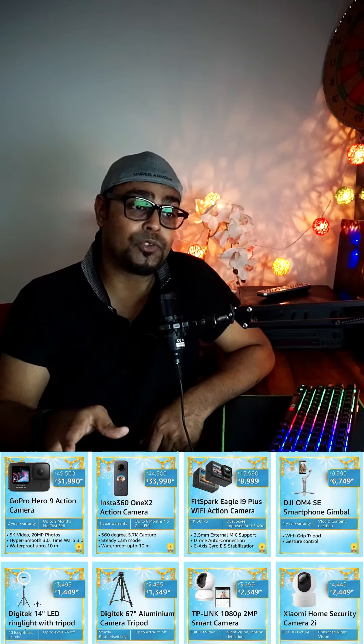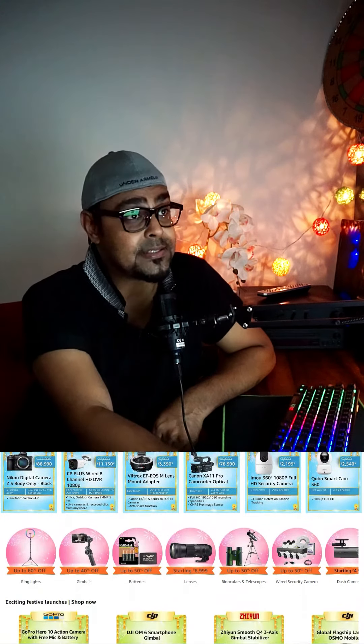If you check the Sony digital camera ZV-E10, which is normally about 67,000–68,000, you can get it for 59,000. Remember to check the three cameras in the Amazon deal, and if you find a good deal, then definitely purchase.